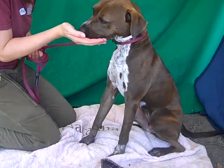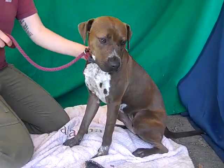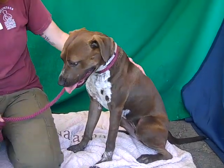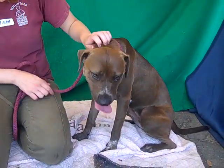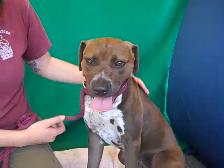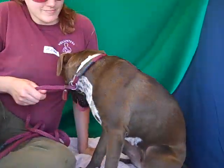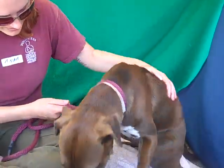Good girl! This is Zelda, and she just showed off one of her amazing skills. Zelda's ID number is A4688725 and she is an Australian cattle dog mix. You can see this wonderful spotted chest that she has — she's just gorgeous. She is about two years old.